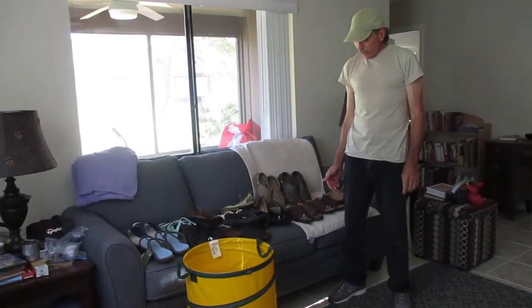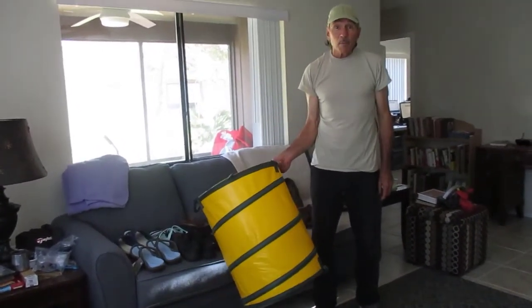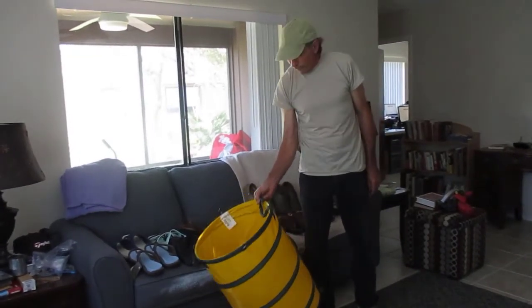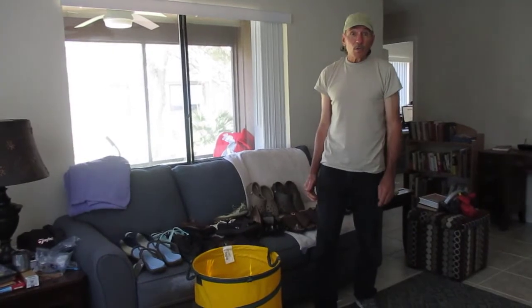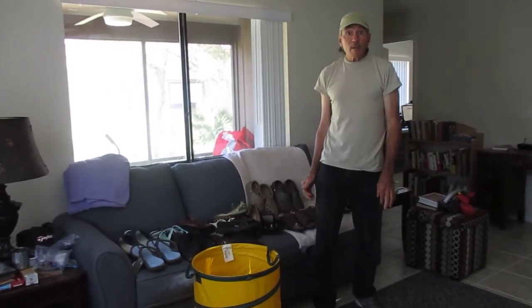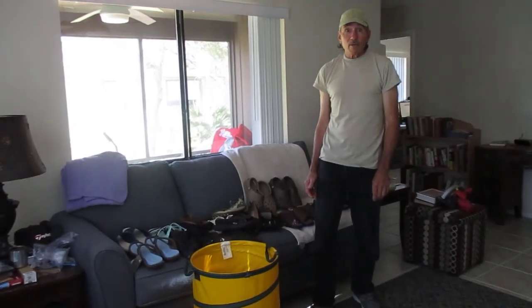The final bonus of the whole thing is that we got ourselves a nice collapsible barrel that's worth five dollars — so the shoes are free! Hope this is helpful for you. Please subscribe and hit the little bell so you'll know when we put up more videos. Have a great day!